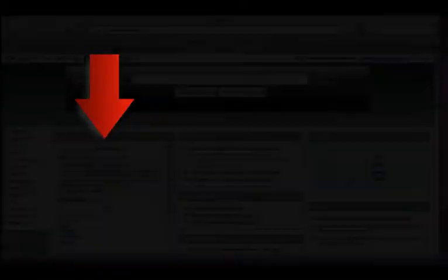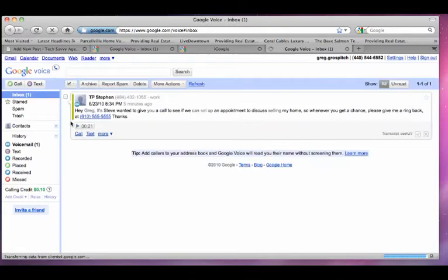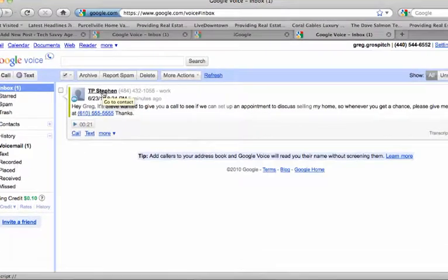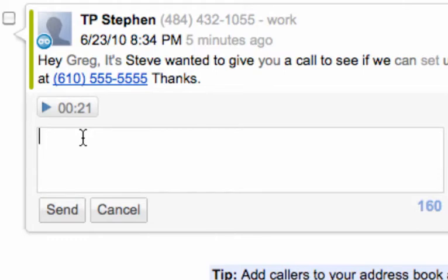Off the top of my head, the top three features are voicemail transcription, the ability to transfer your phone calls anywhere you're at, and the auto dialer. The voicemail transcription is something everybody probably knows about — it transcribes the voicemail so you can read it. Say you're out with clients at a showing, expecting a closing, waiting on a call from the title company. A call comes in, goes to voicemail — Google transcribes it and sends it to you via email or text. You can quietly look at your phone, read it, and decide if you need to respond right now without interrupting your clients.